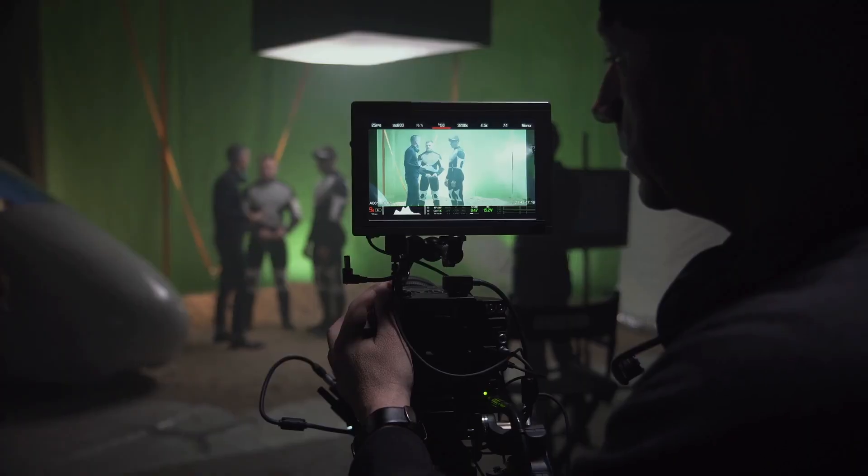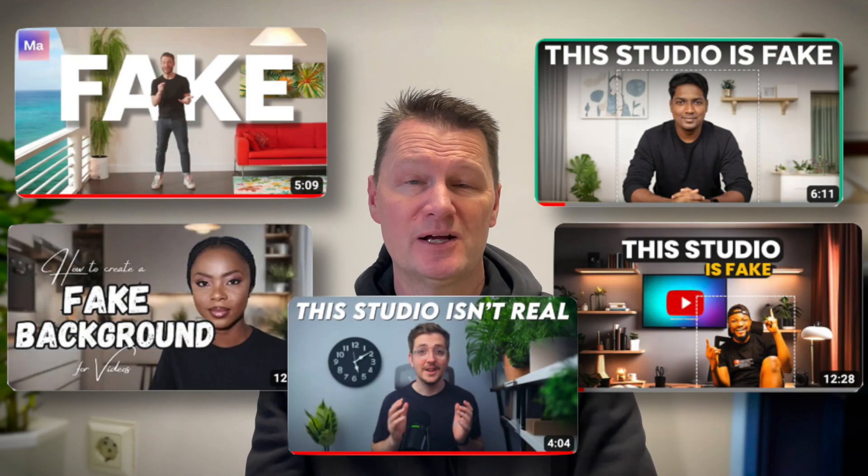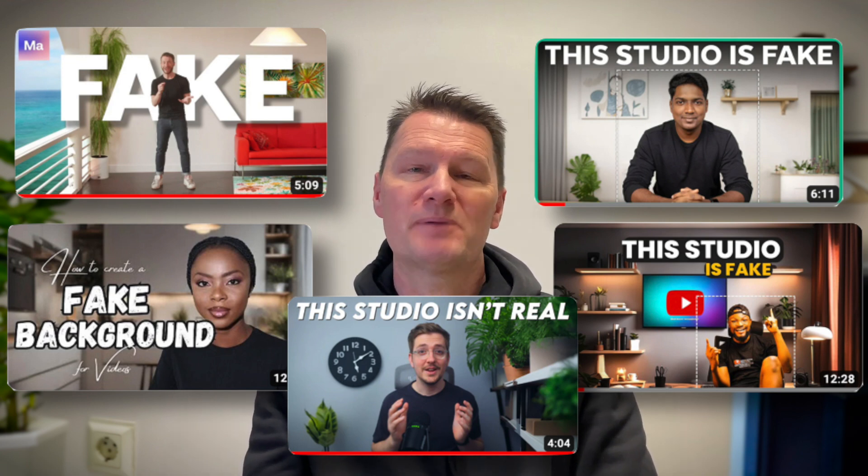Renting studios is a budget buster and green screens require even more space to set up. But recently I've been seeing a lot of videos on YouTube about using artificial intelligence to generate backgrounds for your videos — some where you can generate completely new full backgrounds, and some where you use part of your existing background and use AI to make up the rest — which gave me an idea. In this video I'll show you both of them, including the one I used, how I used it, and my end result.